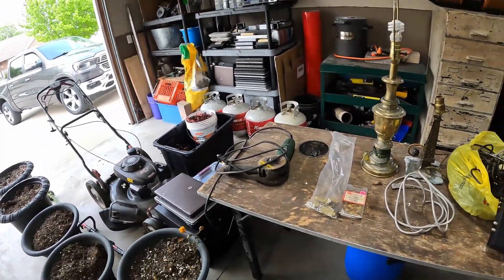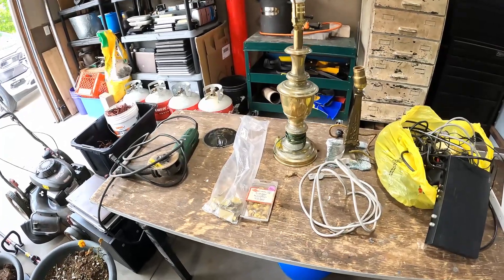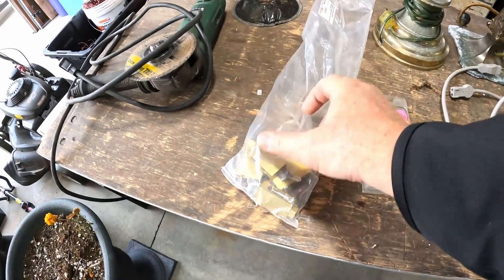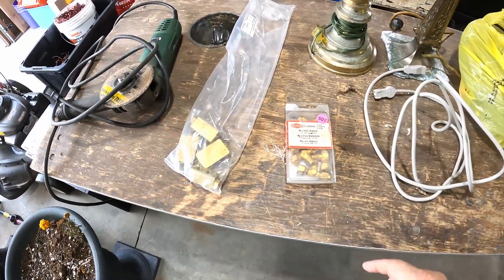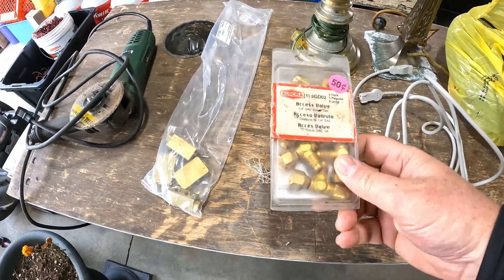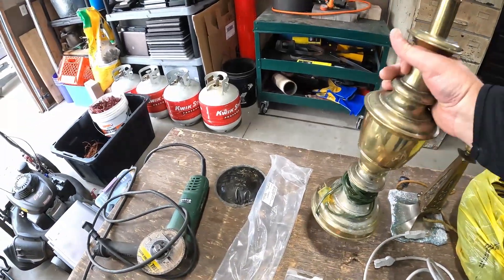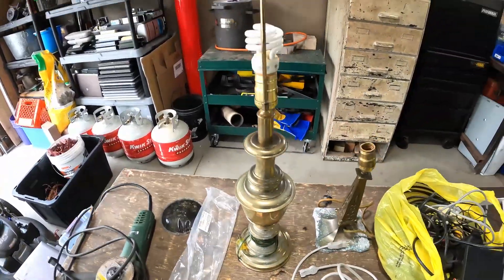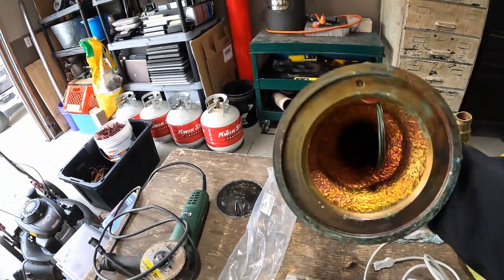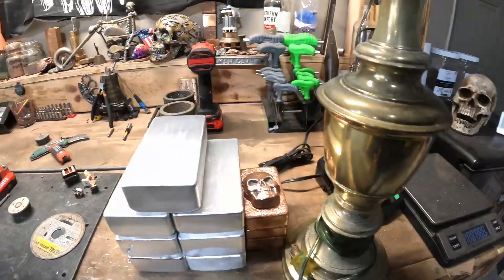I'm gonna be putting together a video here in a minute but I wanted to show you some of the stuff I got at a garage sale today. First of all, my maintenance guy at work got these big brass pieces for me. I paid 50 cents for the brass. This lamp is heavy — you look at it and think it's just a big weight at the bottom, but it's frickin' solid the whole way through.